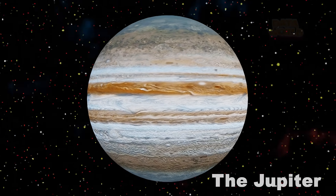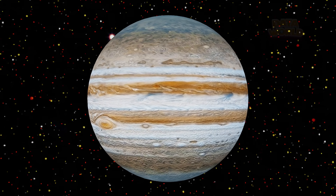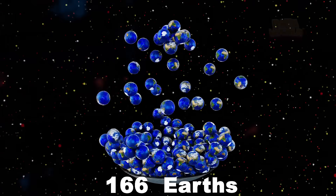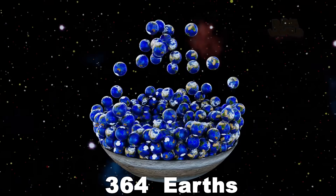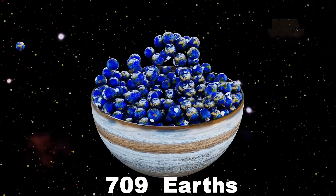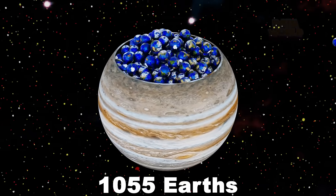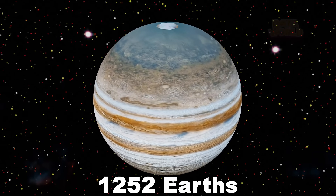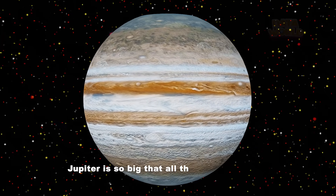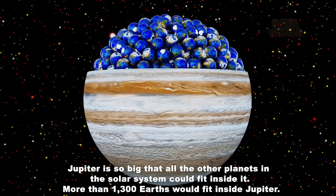Jupiter. How many Earths fit in Jupiter? 1,300 Earths. Jupiter is so big that all the other planets in the solar system could fit inside it. More than 1,300 Earths would fit inside Jupiter.